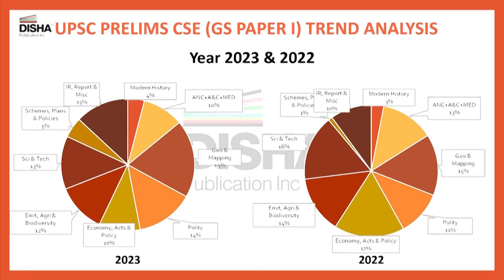Now pay attention to these charts that represent the weightage of various sections in the prelims paper. If you make a comparison between 2022 and 2023, you will see that the importance of sections on polity, as well as geography and maps, has grown with the total number of questions increasing this year. Similarly, questions on schemes and policies increased from just one in 2022 to five in 2023.